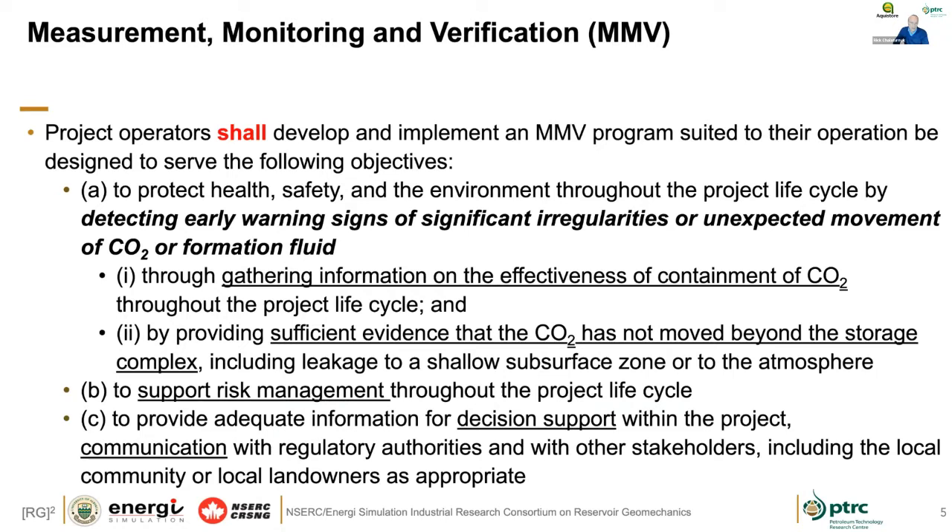When you look at the measurement monitoring program — the things we talk about at AquaStore and the things that Don talks about at his field research center — all of these are around detecting unexpected movements. We're trying to gather subsurface information, look at the effectiveness of containment, gather evidence that we understand how our storage complex is evolving, and show that the CO2 is going to stay where we said it would. Monitoring at AquaStore actually provided a lot of information for decision support during the project.